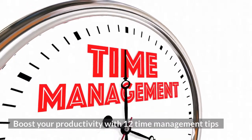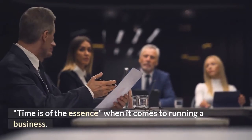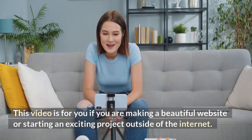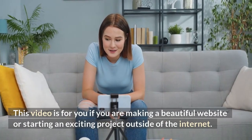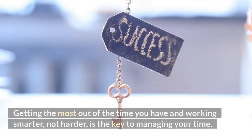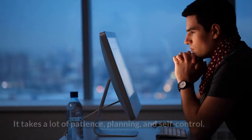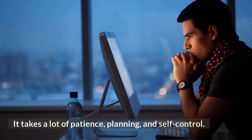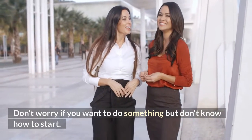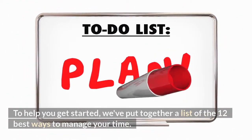Boost Your Productivity with 12 Time Management Tips. Time is of the essence when it comes to running a business. This video is for you if you are making a beautiful website or starting an exciting project. Getting the most out of the time you have and working smarter, not harder, is the key to managing your time. It takes a lot of patience, planning, and self-control. To help you get started, we've put together a list of the 12 best ways to manage your time.